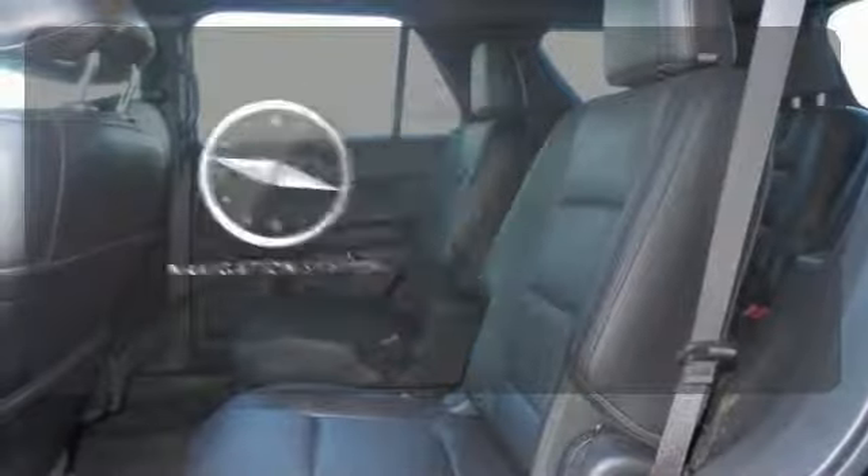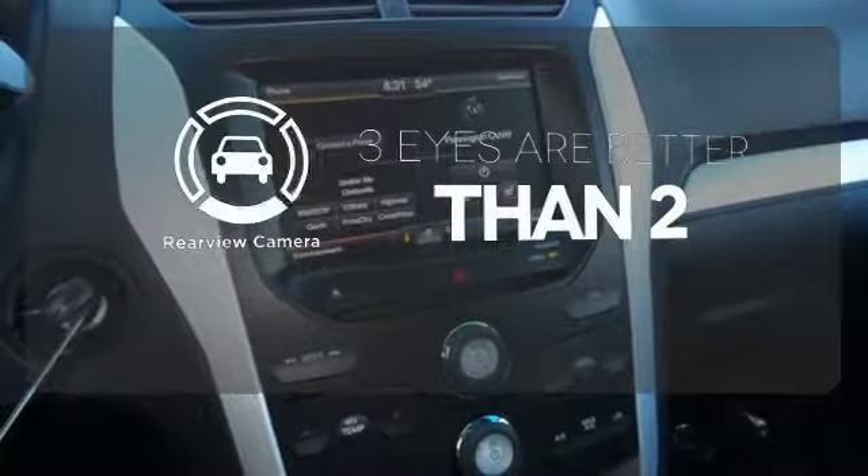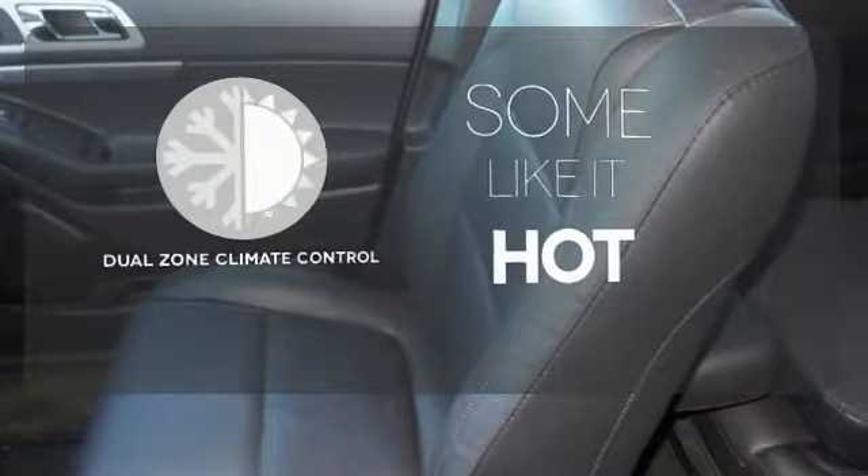It comes with a navigation system to easily guide you to your destination. The backup camera gives you a clear picture of what's behind you. Dual zone climate control lets you and your passenger pick a personal temperature.